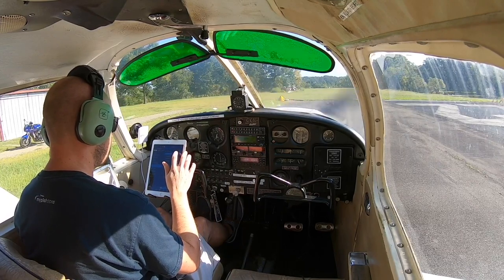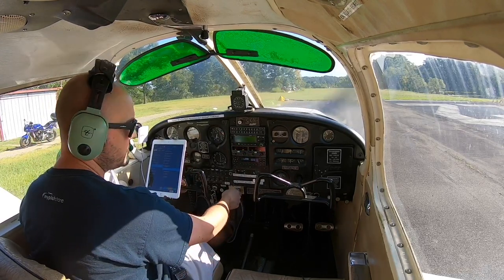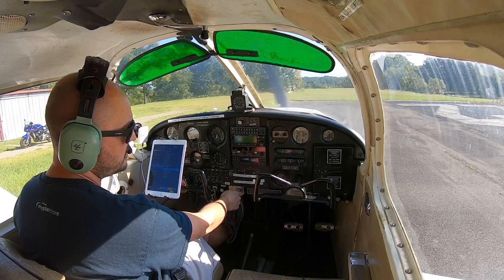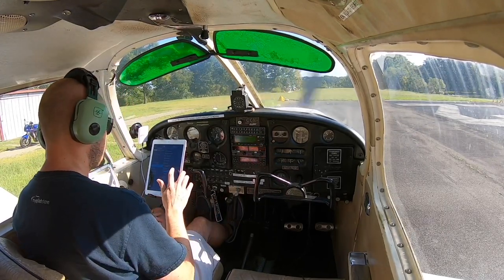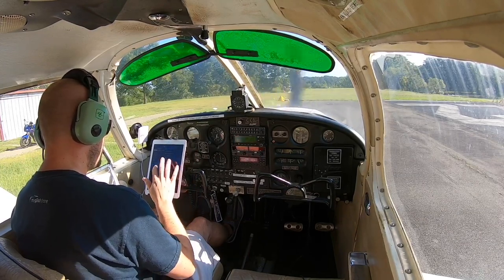I like to do an idle check just to make sure she doesn't stall out on me when I idle it. Let's check these items off: right, left, carb, suction — all engine instruments are in the green. Idle steady at a little under 650, and she doesn't stall out on me. Back to 1,000. Alright, we are good to go.